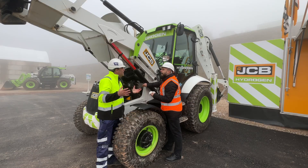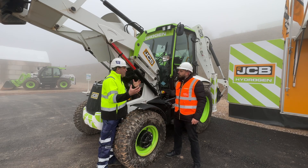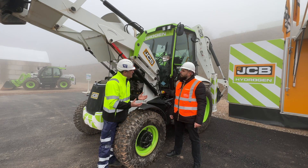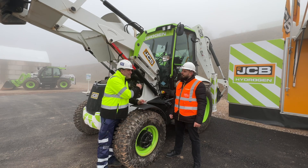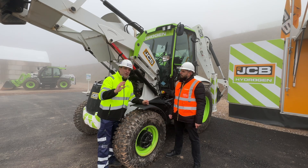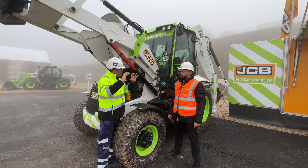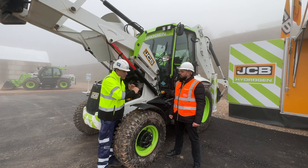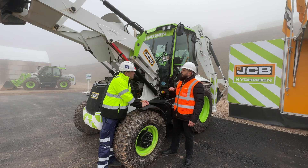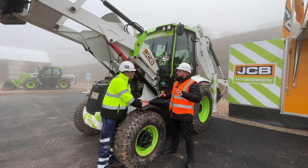Of course, the oil does do its job, so we do need to change it on a regular basis — service intervals for any engine obviously apply. Now there's something special Ryan told me about: this particular oil captures the water coming out from the steam from the engine. When we're working this machine, steam comes out at the back and literally the exhaust is dripping water. It's absolutely familiar for our customers and dealers — serviced and maintained in exactly the same way as current products.